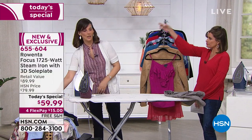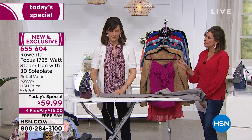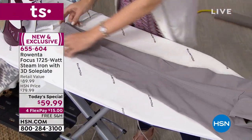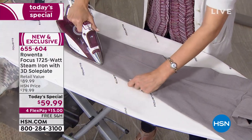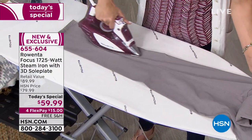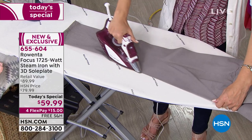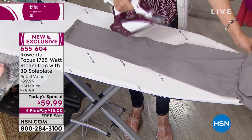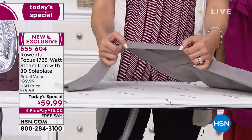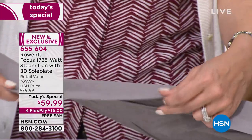How much do people spend to get that perfect knife pleat? They take it to dry cleaners and pressing places just to get it pressed. You're going to get that perfect knife-edge pleat at home in seconds, because this technology is truly different. Rowenta will tell you that the secret to irons is in the steam. We have 400 micro steam holes, 1725 watts of power, and a 3D sole plate — only available here at HSN — which traps the steam and focuses it right on your garment.